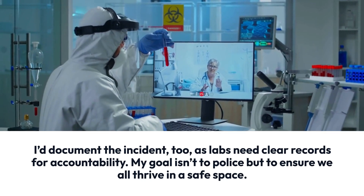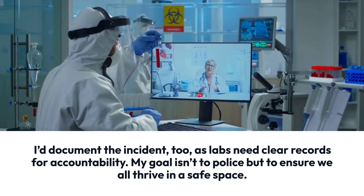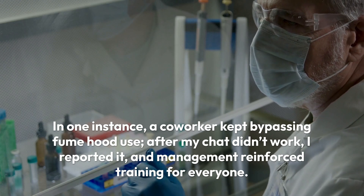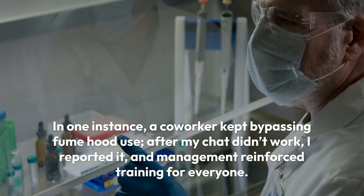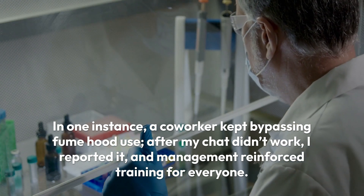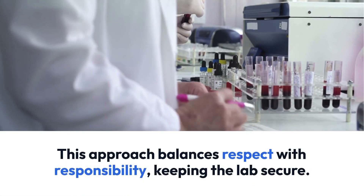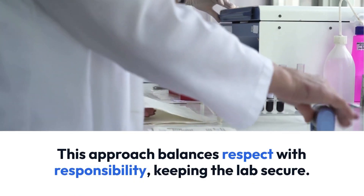My goal isn't to police, but to ensure we all thrive in a safe space. In one instance, a co-worker kept bypassing fume hood use. After my chat didn't work, I reported it and management reinforced training for everyone. This approach balances respect with responsibility, keeping the lab secure.